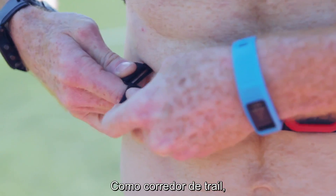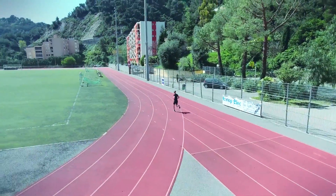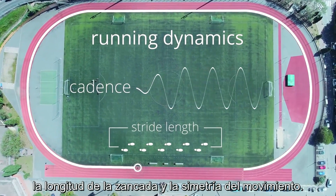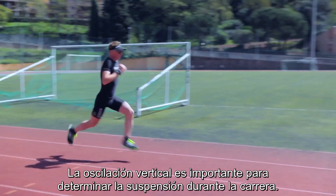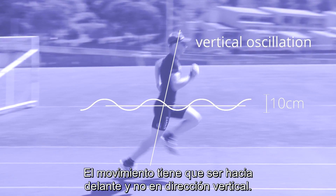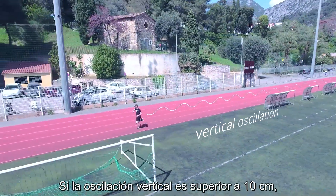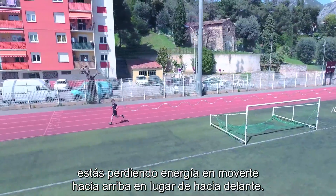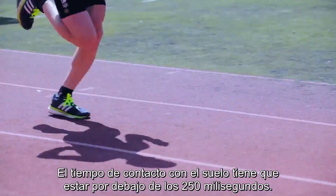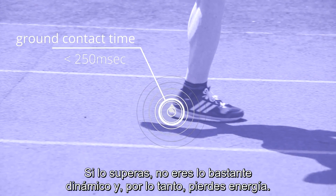As a trail runner, I need to continuously work on my speed on the track. That's why I'm here. The running dynamics enable me to analyze cadence, stride length, and symmetry of movement. The vertical oscillation is important to define the bounce while running — your movement has to be forward-facing instead of vertical. If your vertical oscillation is higher than 10 cm, you lose energy going up instead of forward. The ground contact time must be under 250 milliseconds; if you are over, you are not dynamic enough and therefore you lose energy.